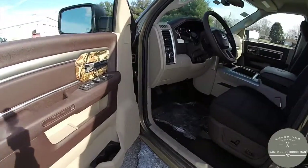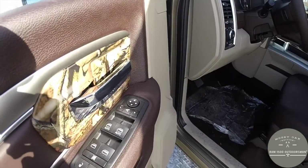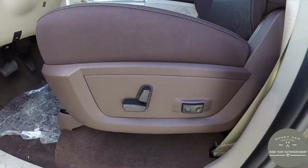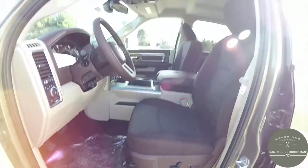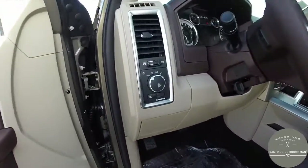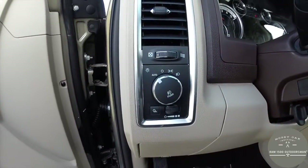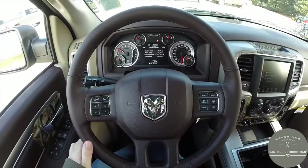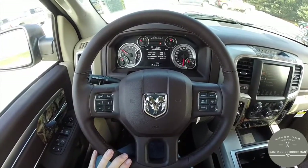Inside we have power heated mirrors with power fold-away windows and door locks. Also got eight-way power driver seat with adjustable lumbar support. The vehicle is equipped with automatic headlamps and also has a rear cargo lamp.